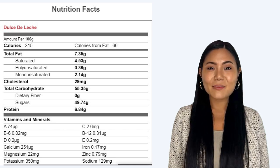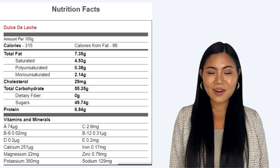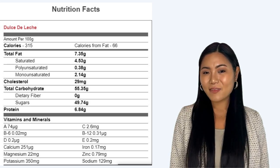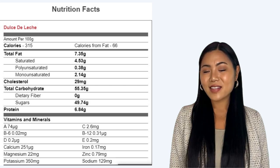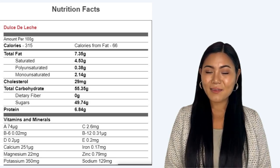Vitamins and minerals: Vitamin A 74mcg. Vitamin C 2.6mg. Vitamin B6 0.02mg. Vitamin B12 0.31mcg. Vitamin D 0.2mcg. Vitamin E 0.2mg. Calcium 251mg. Iron 0.17mg.